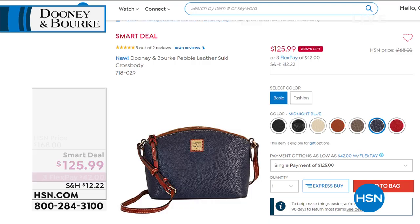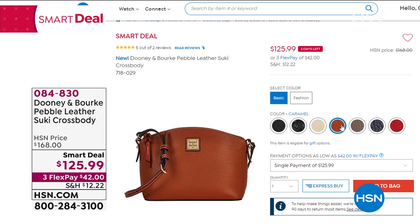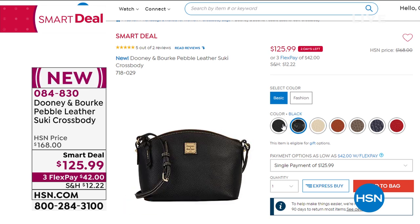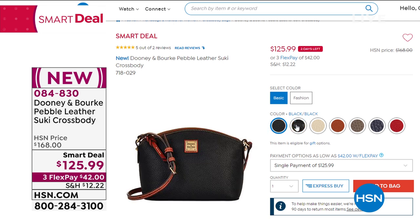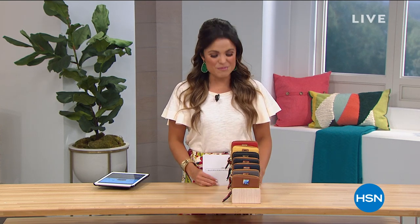If you're just joining us — at the beginning of the hour we had our smart deal on the Sookie crossbody bag. The red did sell out. I knew it would — it was such a great color. But look at all the other colors we still have. It's the perfect size crossbody bag, dome style, with tons of organization on the inside and that pebbled leather. The black black — there are 50 left of that one. Smart deals are temporary, and we have two days left on that sale.